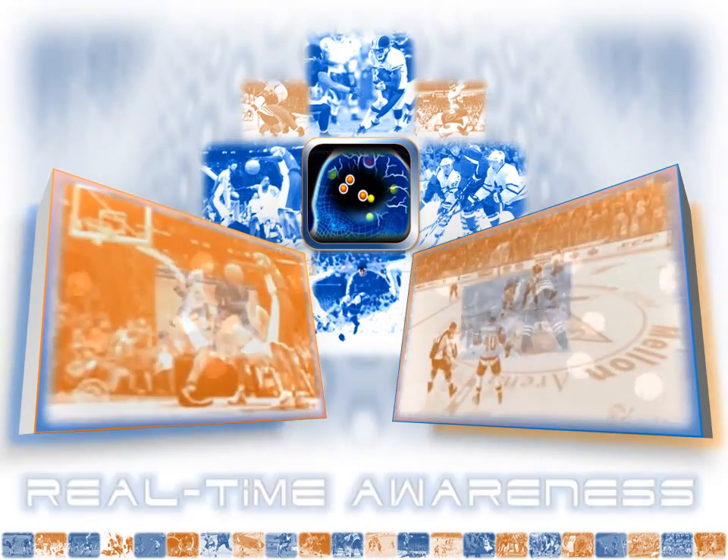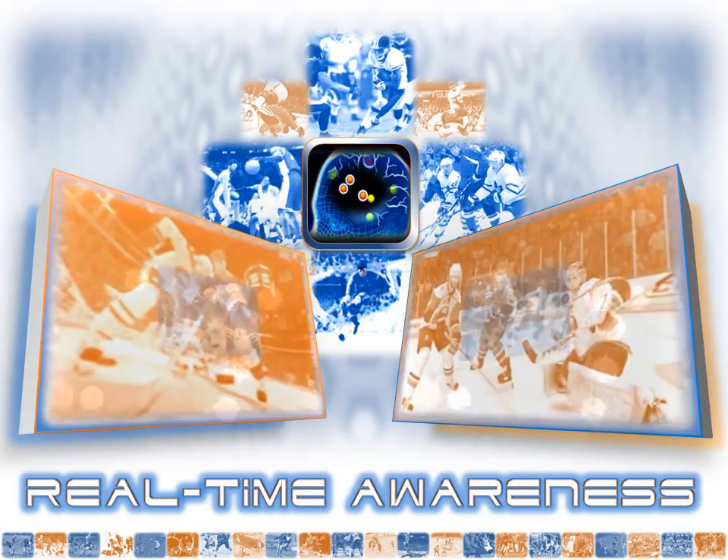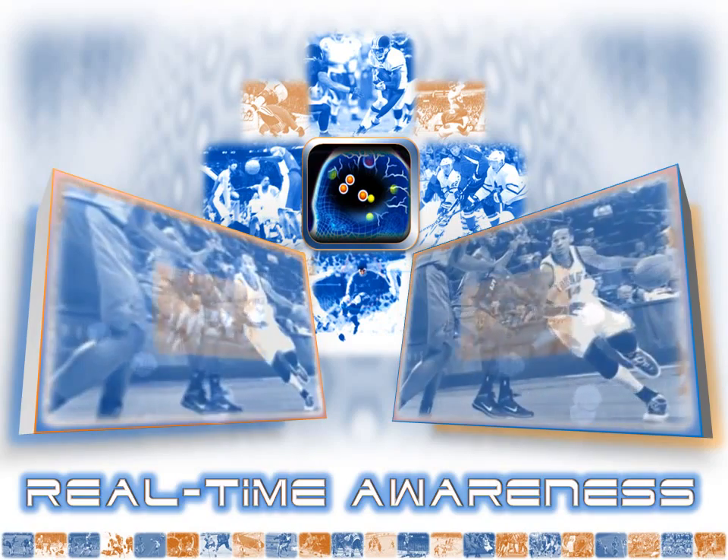Neurotracker's boosting of perceptual cognitive ability benefits athletes in numerous ways. Number one: when athletes have greater awareness of what's happening on the field, more scoring threats and scoring opportunities can be realized on the fly — an essential ingredient for intelligent tactical decisions.